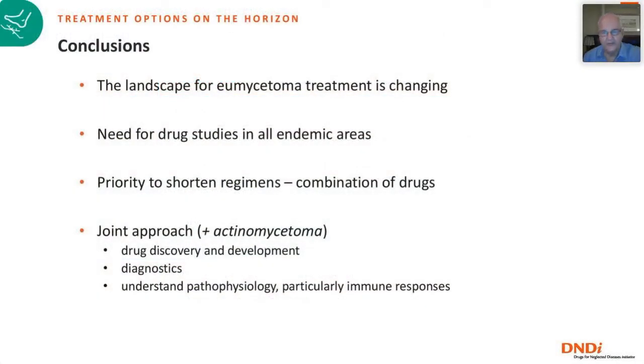In conclusion, the landscape for eumycetoma treatment is definitely changing — there are new options on the horizon. We need more drug studies in all endemic areas; so far the only clinical trial is being carried out in Sudan. The priority should be to shorten treatment regimens, probably using combination drugs. Hopefully this can be done in a joint approach with actinomycetoma, with focus on drug discovery, diagnostics, and understanding the immune responses.